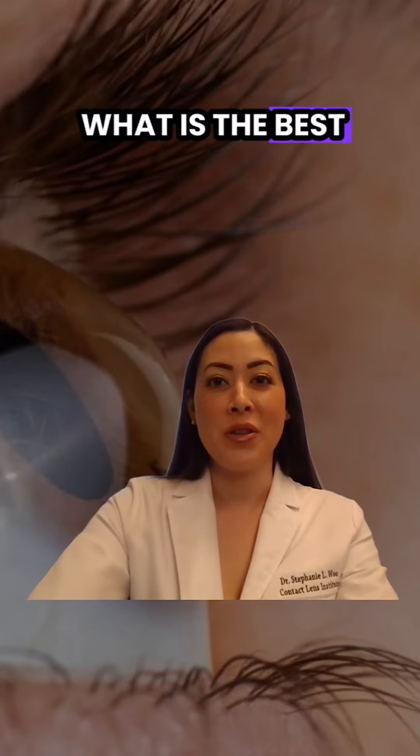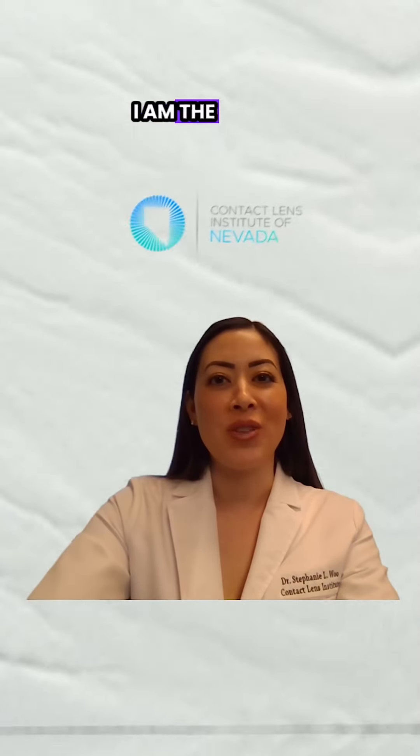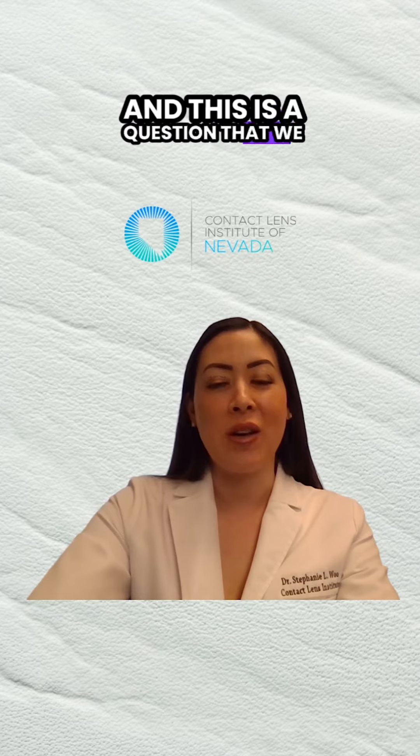What is the best keratoconus treatment? Hi, I'm Dr. Stephanie Wu, and I am the owner of the Contact Lens Institute of Nevada. This is a question that we get all the time.